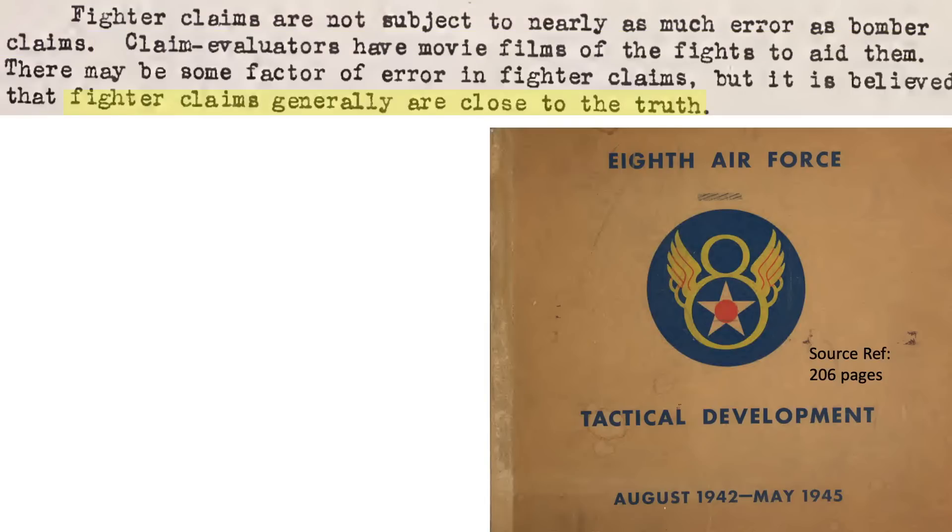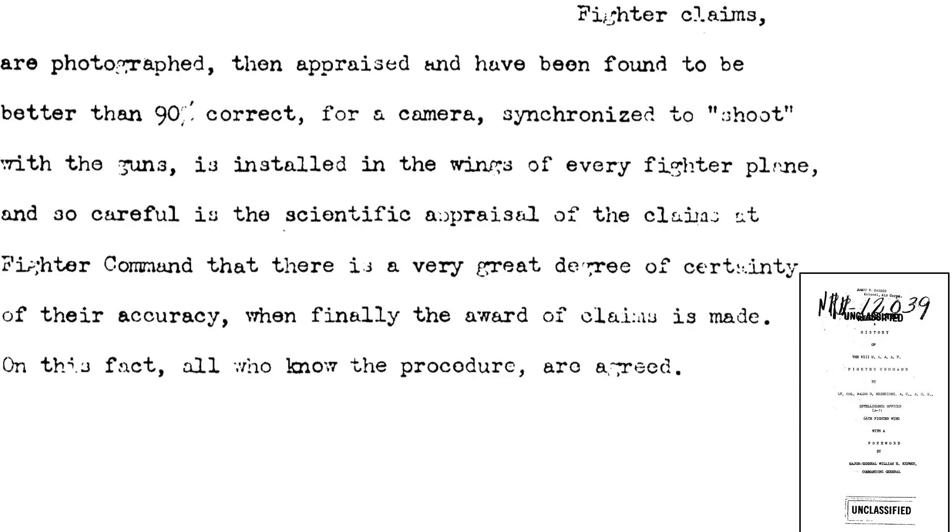This page from a 1945 8th Air Force Tactical Development document indicates fighter claims are closer to reality than bomber claims, due to gun camera footage. This source from a 1945 document titled A History 8th USAAF Fighter Command indicates kill credits based on gun camera footage evaluations are estimated to be within 90% of actual kills. Gun camera footage or witnesses are needed to validate a claim into a credit, as discussed in this 1978 USAAF credits for the destruction of enemy aircraft World War II document.